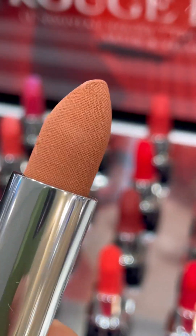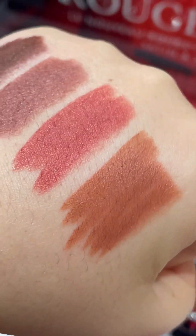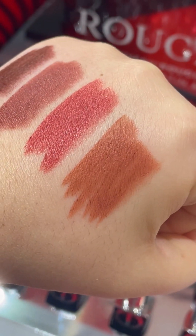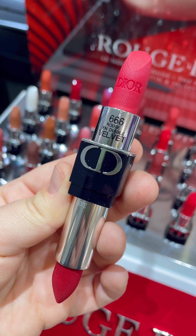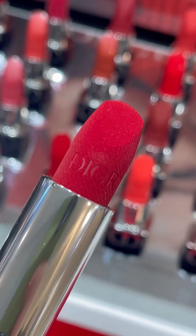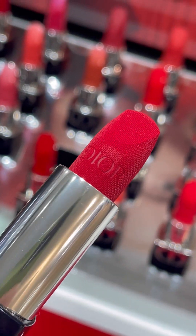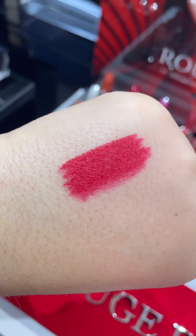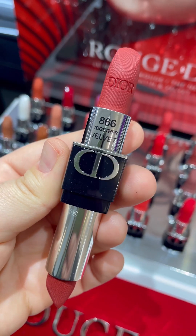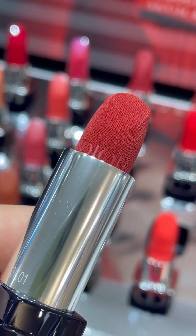I swatched them only on my hand so you'll have a clear swatch. From what I understood — and I already posted the satin video — these are reformulated, and it seems like even colors you knew before will look different now. On satin 525, which I did have and still have, swatching the new formula showed a noticeably new color, so I think this is great if you want to buy.